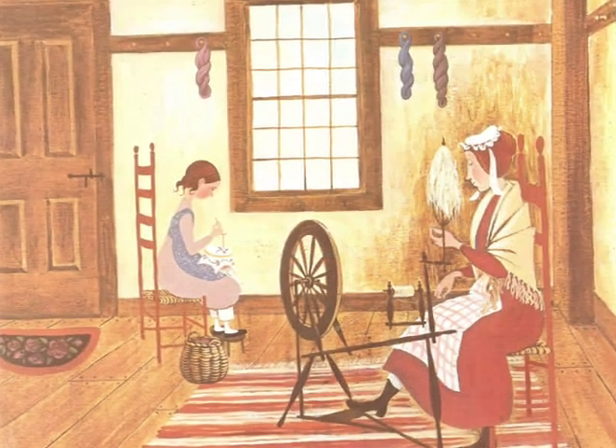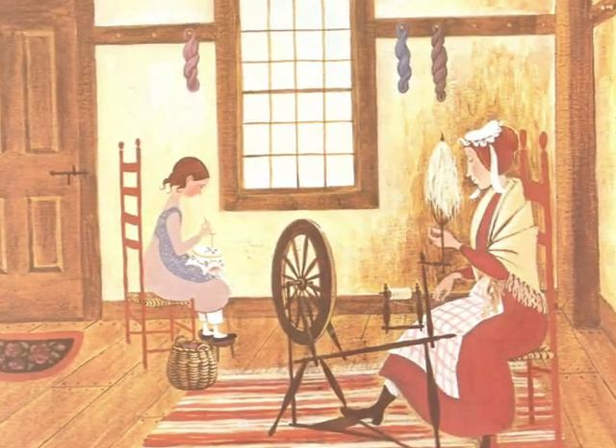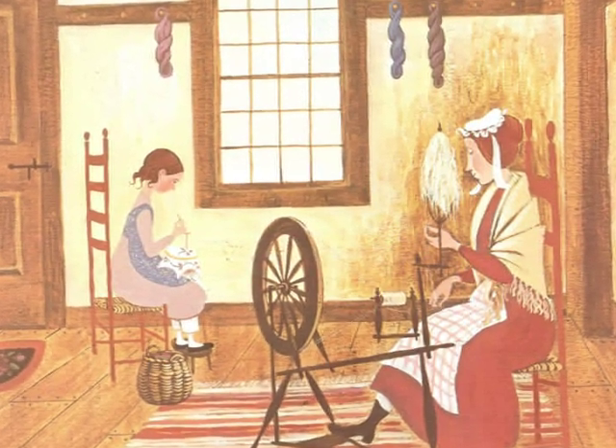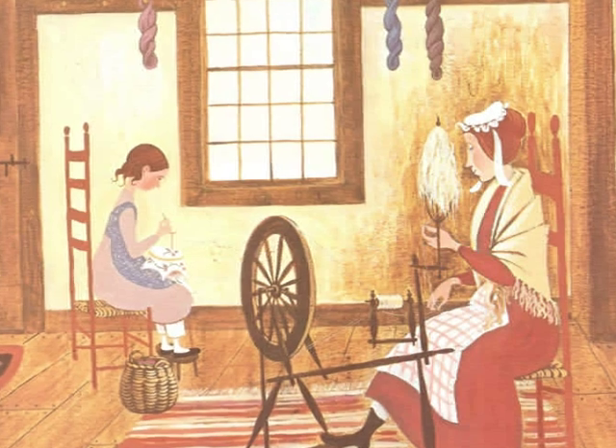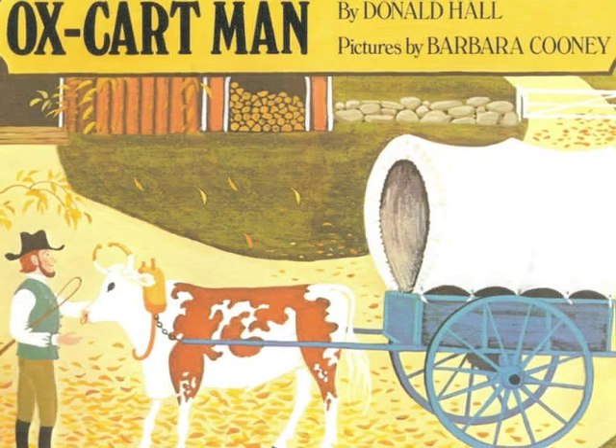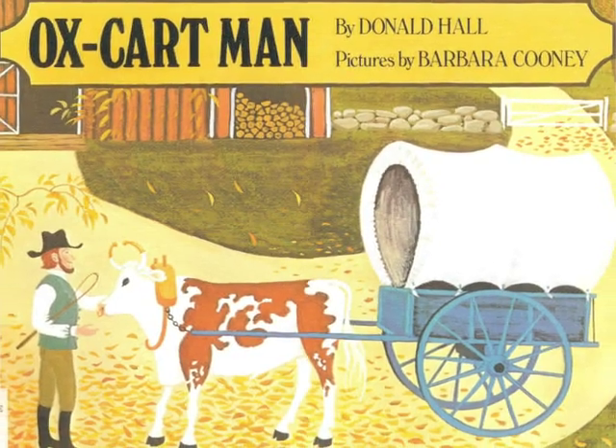He then walks all the way back home to meet his family. With all of the things that the family has grown and made sold, what will they do for the winter months? Find out all about the ox cart man and his family in Ox Cart Man, by Donald Hall.